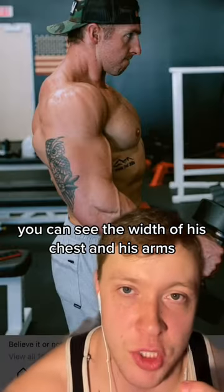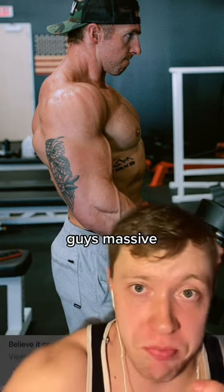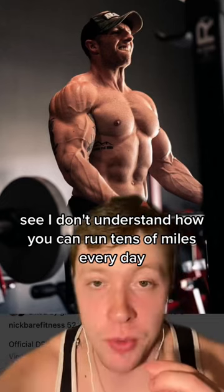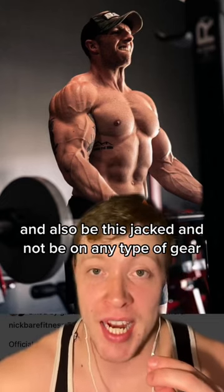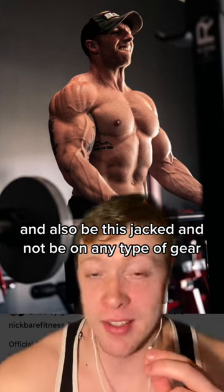In this picture you can just see the width of his chest and his arms, and you can see his rear delt sticking out right here. The guy's massive. I don't understand how you can run tens of miles every day and also be this jacked and not be on any type of gear.